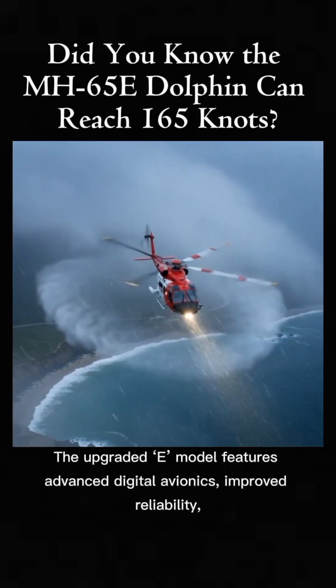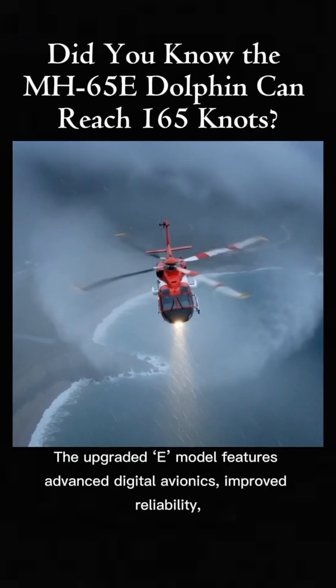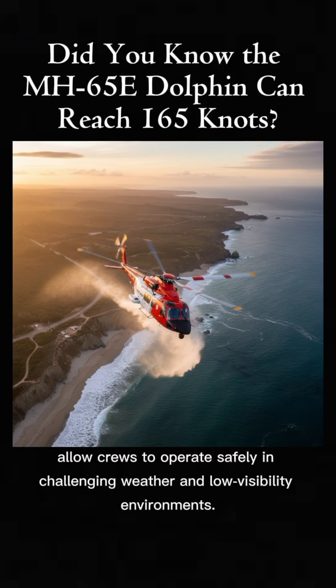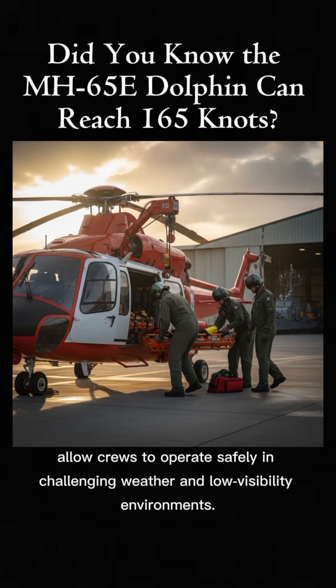The upgraded E-model features advanced digital avionics, improved reliability, and enhanced navigation systems that allow crews to operate safely in challenging weather and low-visibility environments.